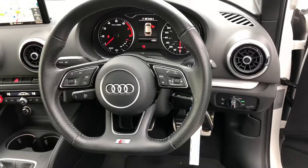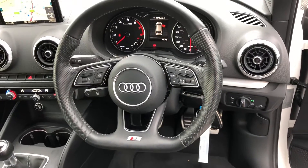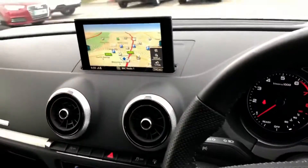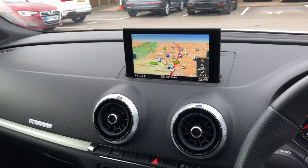Flat button multifunctional perforated S-Line leather steering wheel, drive control, and the MMI display with navigation system.